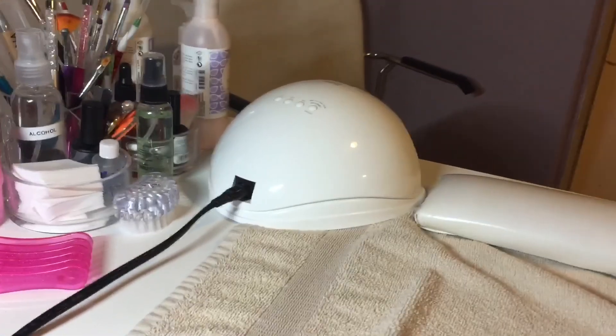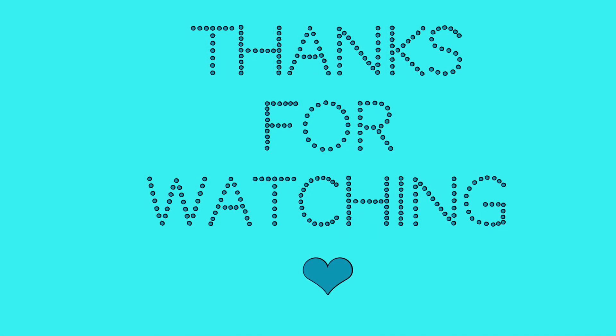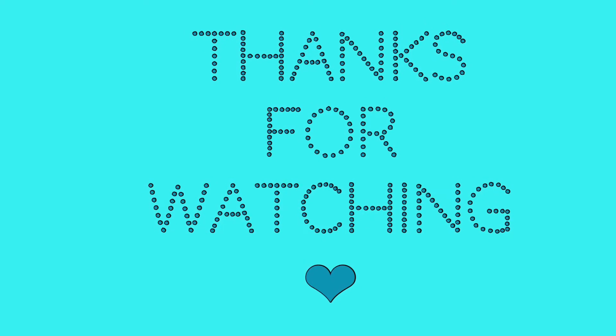And if you move up the wall, you can see a little hook I have for my client's coat and purse. Thanks so much for watching and I hope to do another video soon. Thank you.